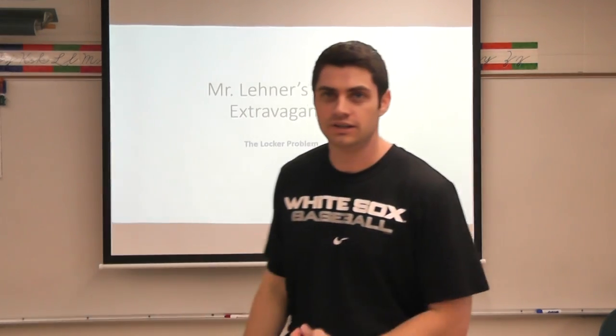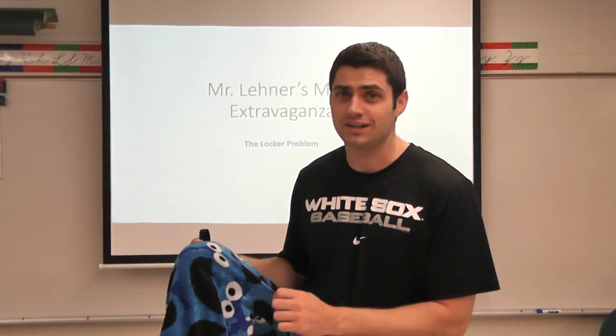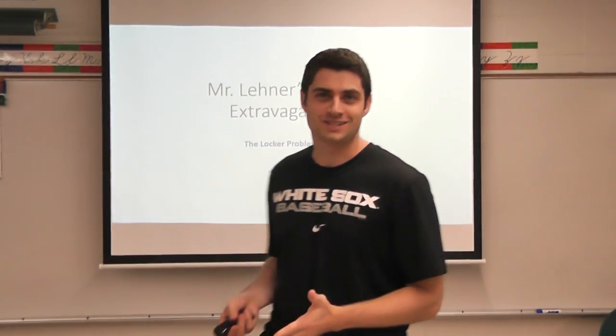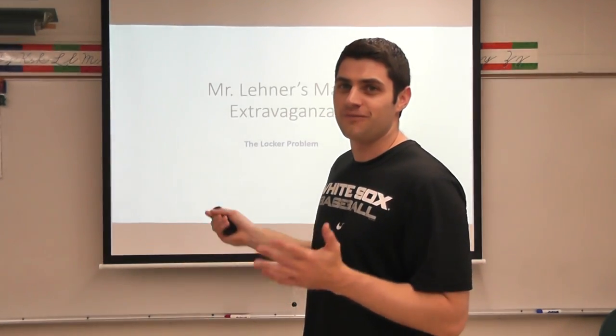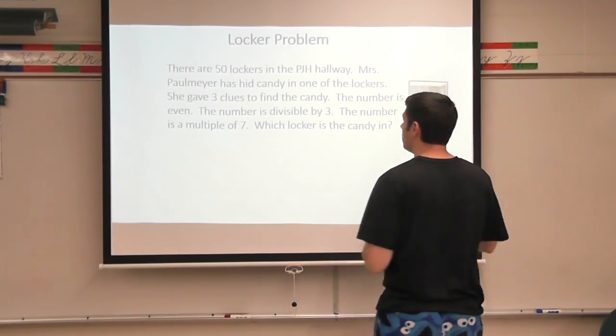Today is also pajama day at Hazel Green, so I'm rocking out our Cookie Monster pajamas. So let's take a look at a fun warm-up problem for the locker problem.